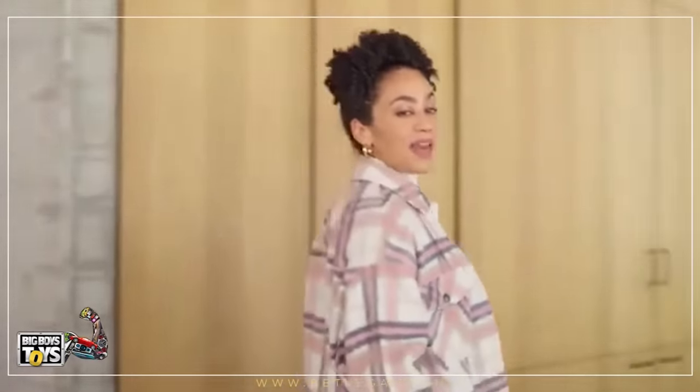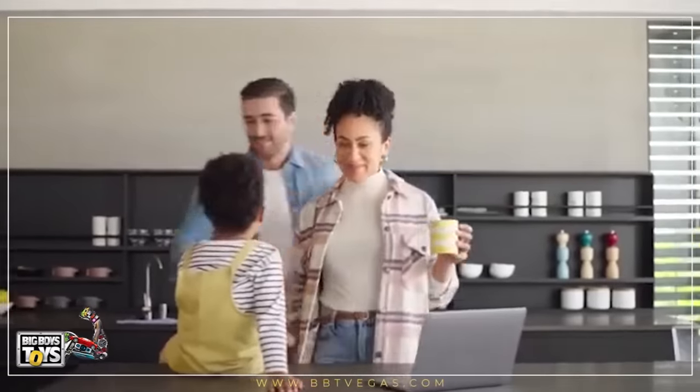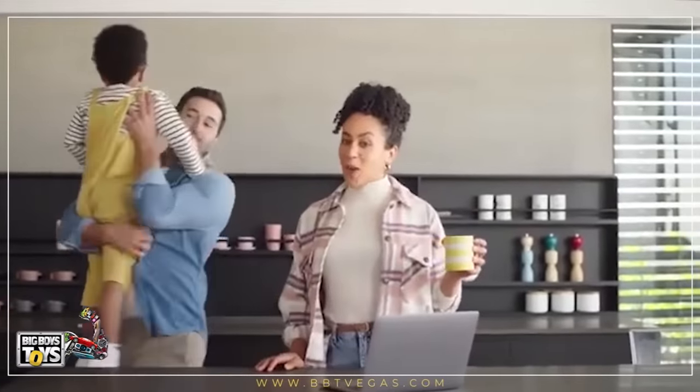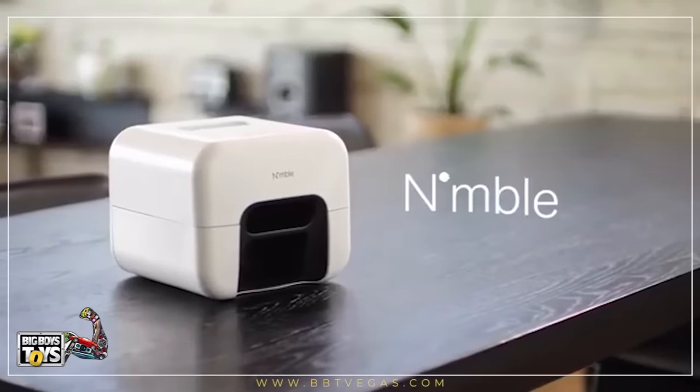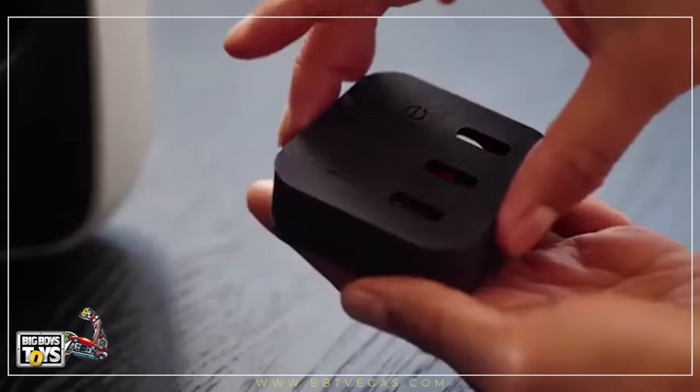But what if you could get a flawless manicure at home, on your schedule, and without having to lift a finger? It's not a hypothetical question. It's Nimble — the first ever smart device to flawlessly paint and fully dry your nails.